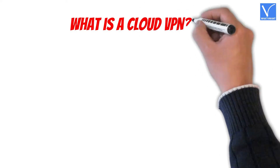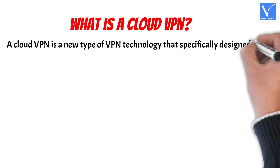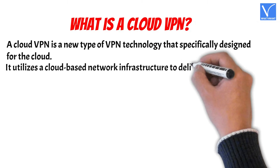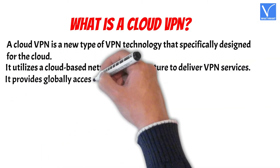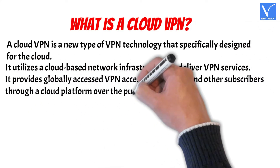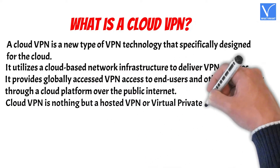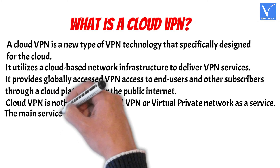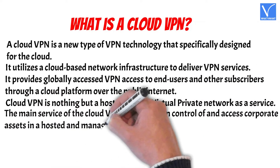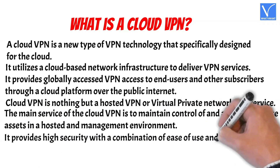What is a cloud VPN? A cloud VPN is a new type of VPN technology that's specifically designed for the cloud. It utilizes a cloud-based network infrastructure to deliver VPN services. It provides globally accessed VPN access to end users and subscribers through a cloud platform over the public internet. Cloud VPN is essentially a hosted VPN, or virtual private network as a service. Its main service is to maintain control of and access corporate assets in a hosted and managed environment. It provides high security with a combination of ease of use and cost efficiency.